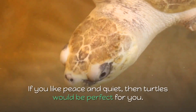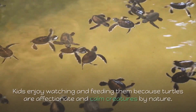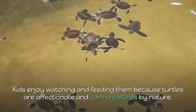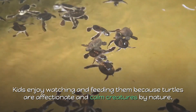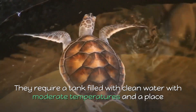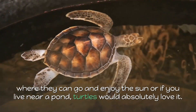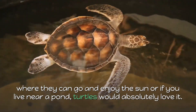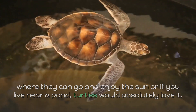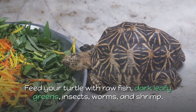3. Turtles. If you like peace and quiet, then turtles would be perfect for you. Kids enjoy watching and feeding them because turtles are affectionate and calm creatures by nature. They require a tank filled with clean water with moderate temperatures and a place where they can enjoy the sun, or if you live near a pond, turtles would absolutely love it. Feed your turtle with raw fish, dark leafy greens, insects, worms, and shrimp.